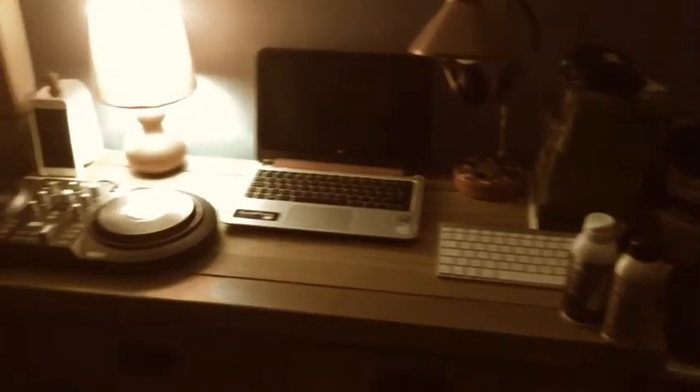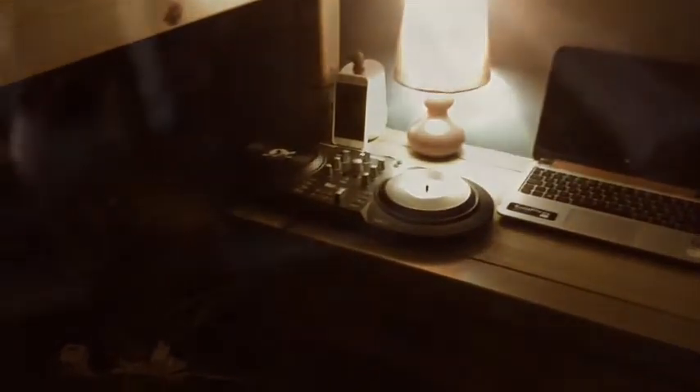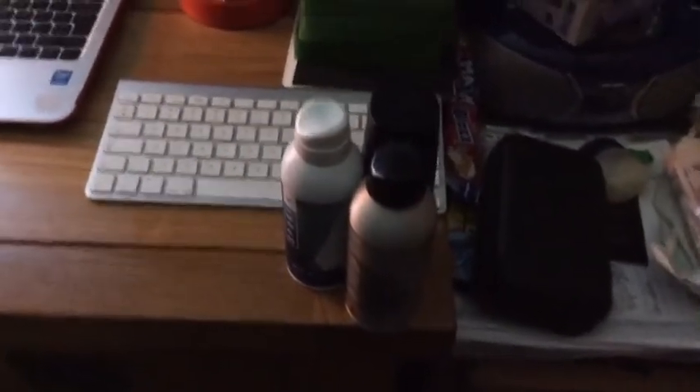So basically my desk where I do all my stuff. First up, I'll start with the world's most messiest thing you'll ever see - just a load of stuff basically. Sweets, a headset for Xbox. Then you come onto my deodorants and things like Lynx and Hollister. That's just where I keep them.